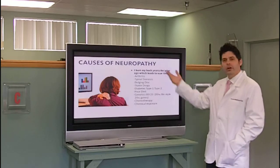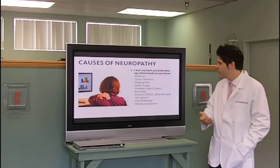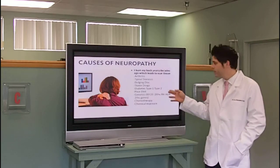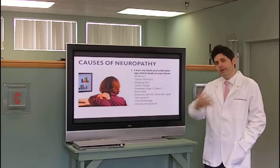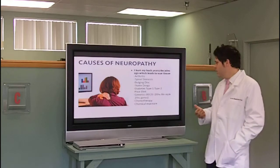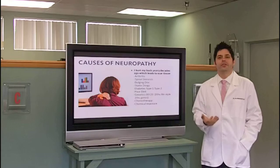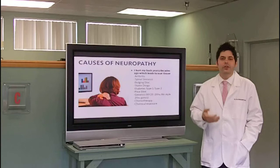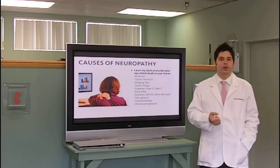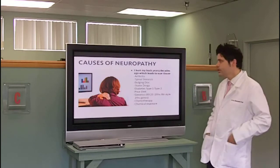Causes of neuropathy: you could have hurt yourself long ago. Arthritis could damage a joint and the nerve going through there, putting pressure on that nerve and causing pain. Spinal stenosis, bulging discs. Statin drugs — how many of you are on statin drugs? We're going to talk about a study on statin drugs in a moment. Diabetes, type 1 and 2, is one of the leading causes of neuropathy. Poor diet — eating poorly is just going to damage the nerves. Genetics: we say 80% is lifestyle and 20% is genetics. Chemotherapy — I have so many neuropathy patients that are undergoing chemotherapy. We can help with some of the neuropathy pain from chemotherapy, though I do not treat cancer in any way. Chemical exposure — many people have been exposed to chemicals through factories, line of work, or just their lifestyle, and that can damage the nerves.